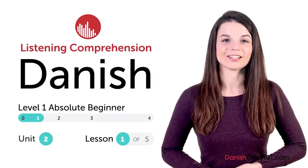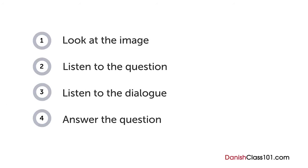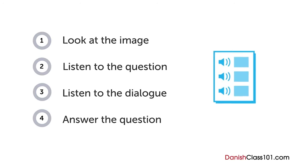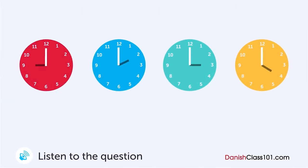Hi everyone, I'm Alisha. How are your Danish listening skills? In this video, you'll have a chance to test them out with a quiz. First you'll see an image and hear a question. Next comes a short dialogue. Listen carefully and see if you can answer correctly. We'll show you the answer at the end. Are you ready?